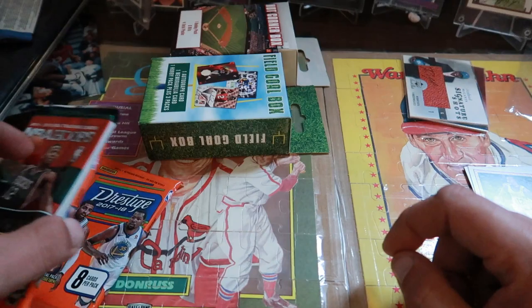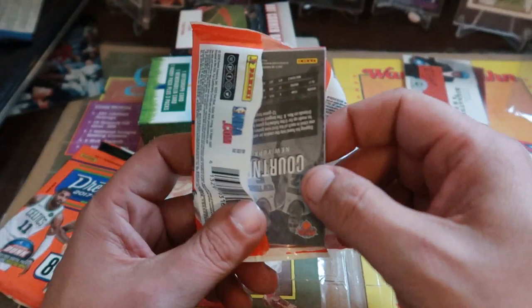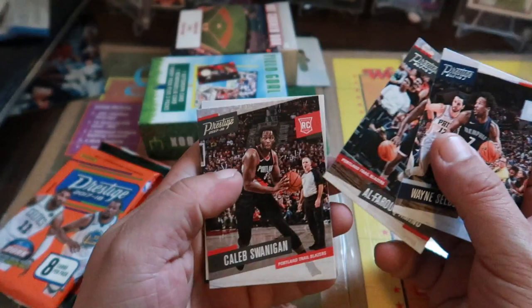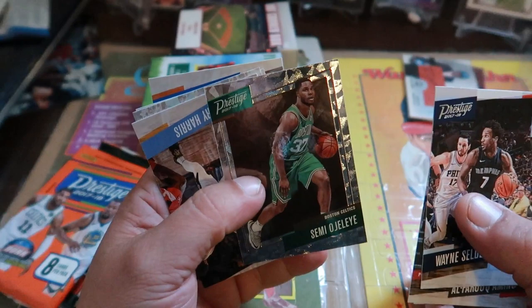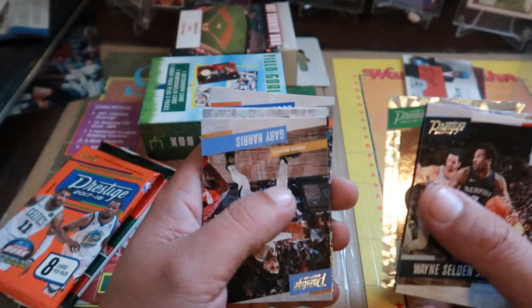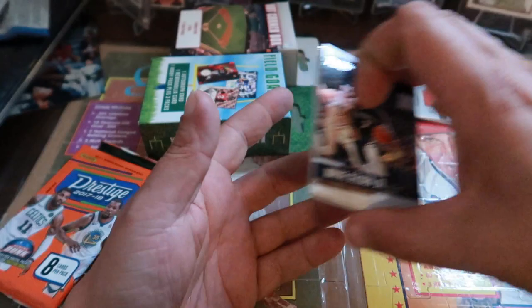We'll go with the Prestige next, leaving the Hoops for last — this is 2017-2018. Let's see if we come across any good rookies. Got Southern Junior rookie card, Swinging rookie card, a Boston Celtics card — not sure what type of parallel this is. Dwight Howard. Nothing too fantastic in there.